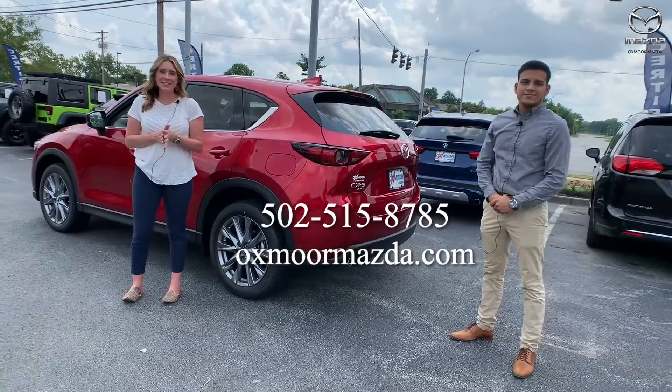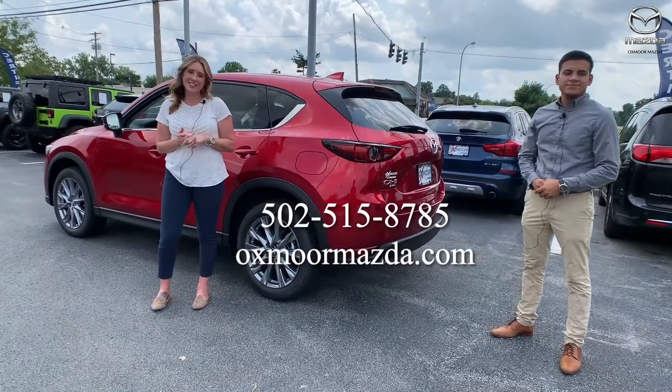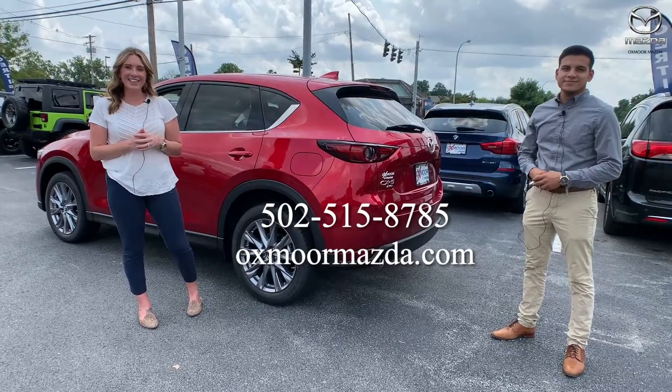Great, thank you so much for going over this! If you have any questions or would like to stop in for a closer look, let us know. All of our contact information is right here. Thanks everyone, bye!